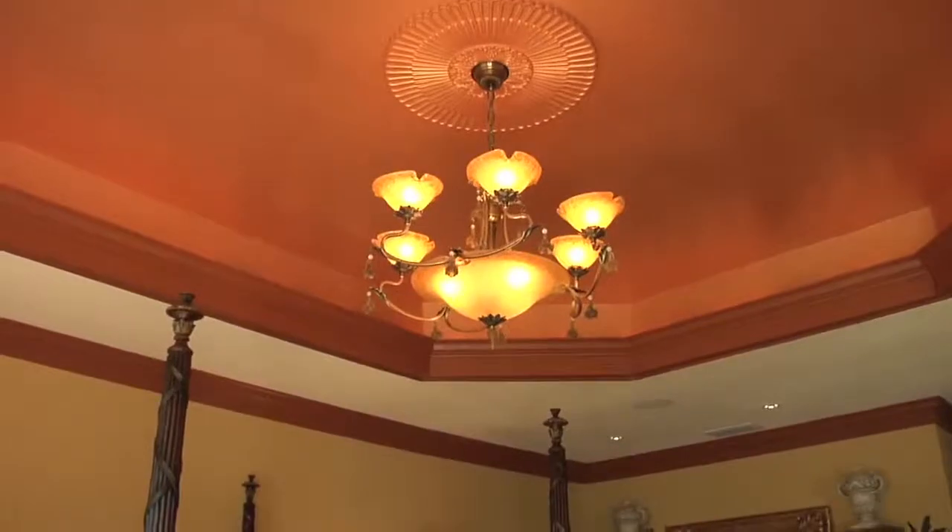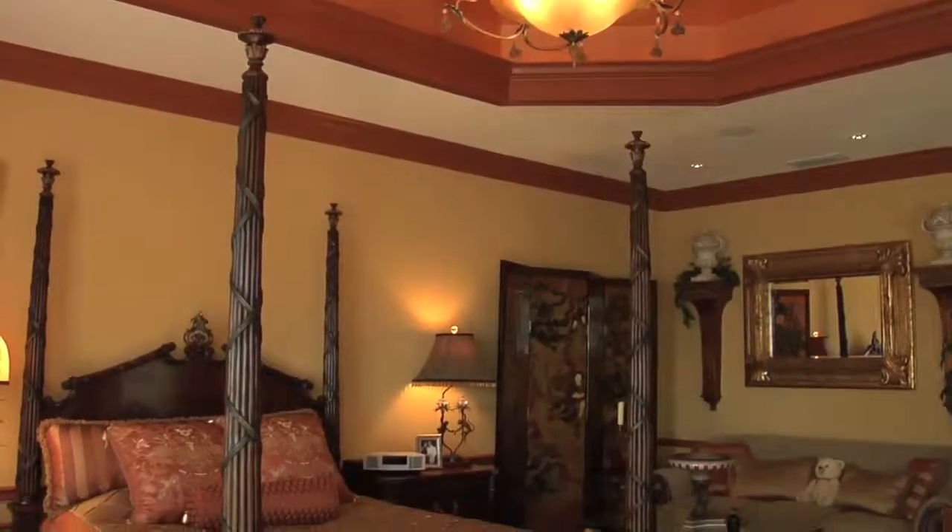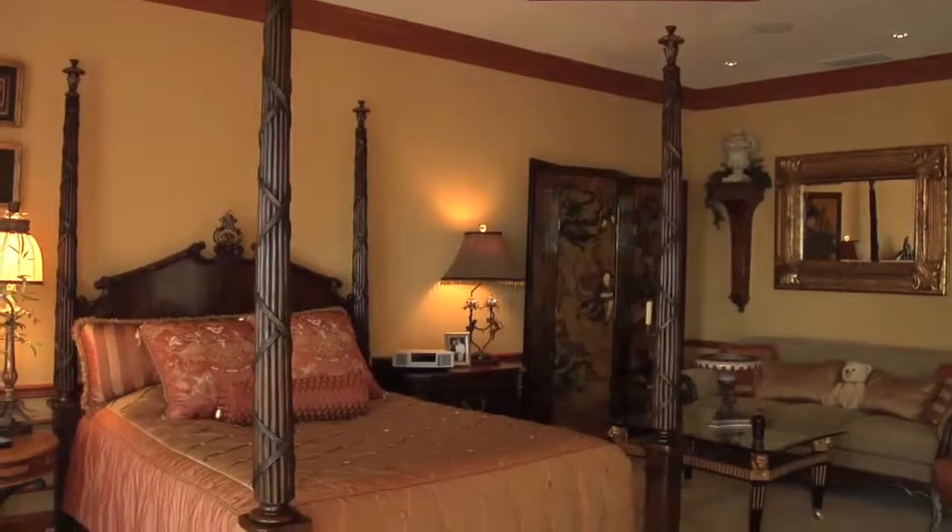The master suite is truly fit for royalty — it is large, impressive, and beautiful. The colors used give it a warm feeling, but you're immediately drawn to the large windows, what a place to wake up in the morning and look out at the gorgeous view. If you happen to look up instead, there's a beautiful Murano glass chandelier that graces the room.